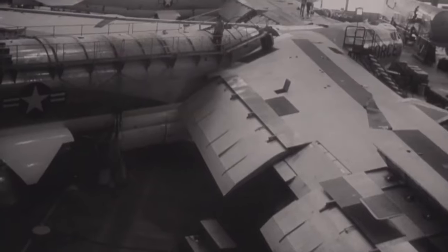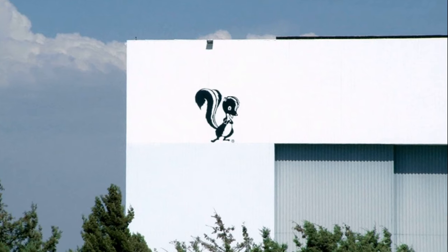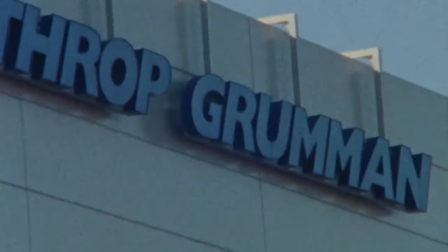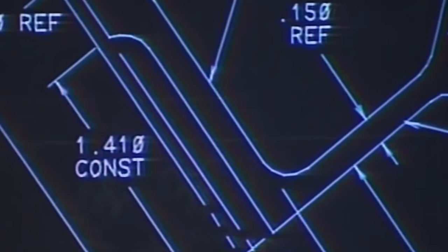In the blue corner, weighing 400,000 tons and a lot of money, Boeing. And they joined forces with Lockheed Martin, the home of the famous skunk works, to produce a joint entry. While in the red corner, weighing even more, stood Northrop Grumman, creator of the B-2 Spirit and pioneers of the Flying Wing.